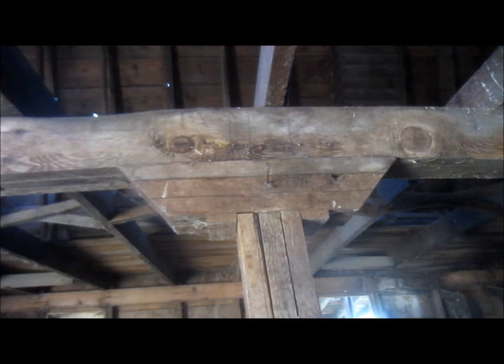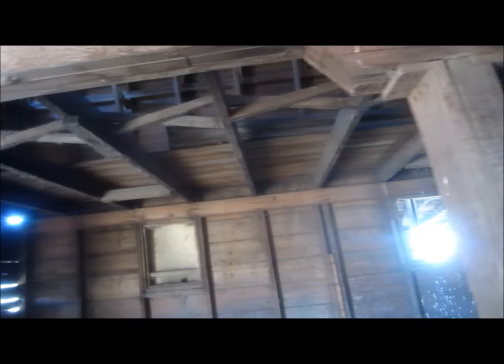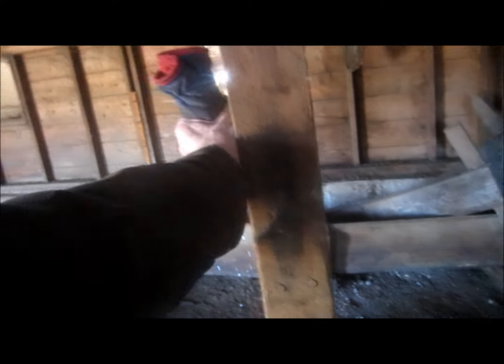I still have the original blueprints for this barn as it was built in 1924. I'd say there's four full-size stalls and this little one here. Yeah, every post in it is leaning — could come crashing down at any time.